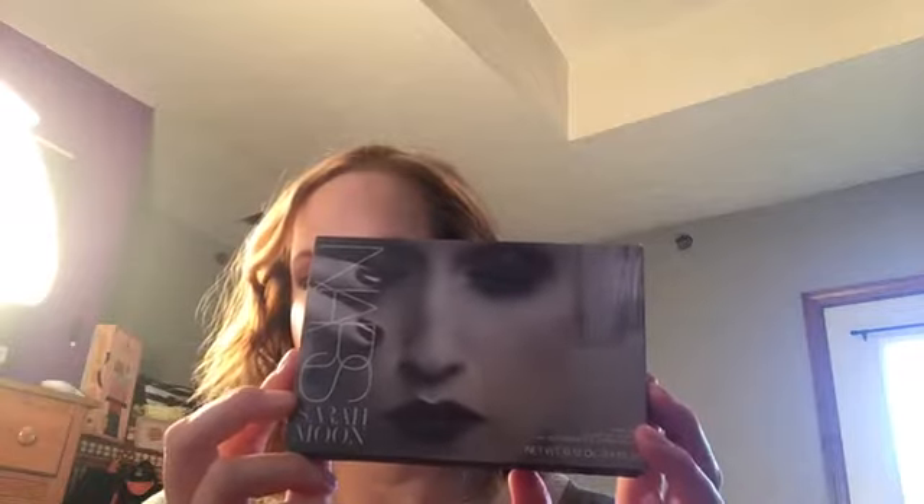First, the Sarah Moon Velvet Lip Glide Collection. This is a really great deal. Most of the colors, if you can see here, are in the darker range, which is nice for fall, but kind of a strange, not a very full range of colors. But I love the formula. I have on this one right now — the color is called Unspeakable. It's a nice berry color, and that's something I'm wearing today.